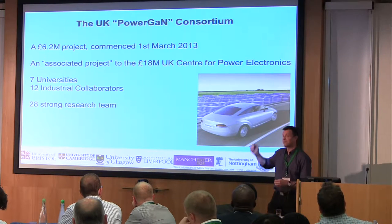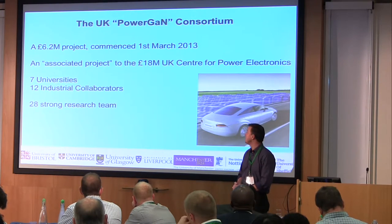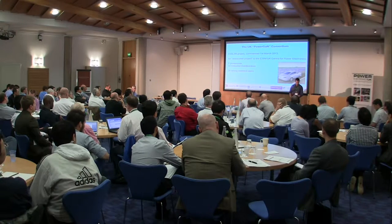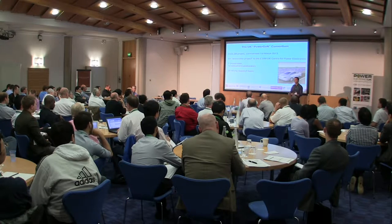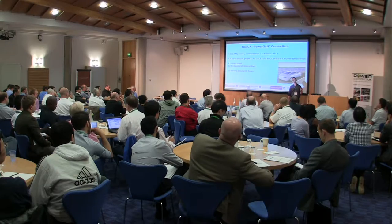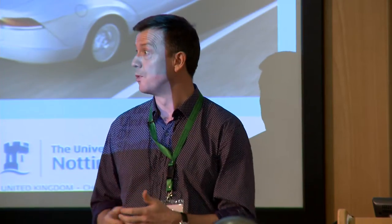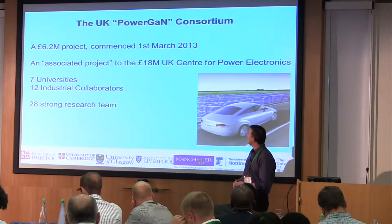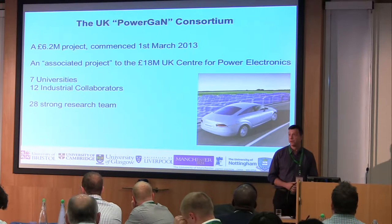We're seven universities in total and have 12 industrial collaborators. In the academic team, we've got a significant critical mass and effort across those universities. Alluding back to the point that Mark made previously about training, which is very important for the UK, there are 13 postdocs working on that project and right now nine PhD students. We will be expanding that. The project itself will run for just over another four years.